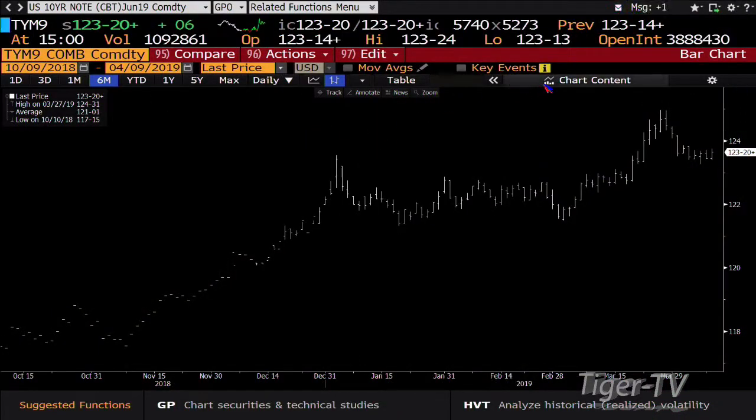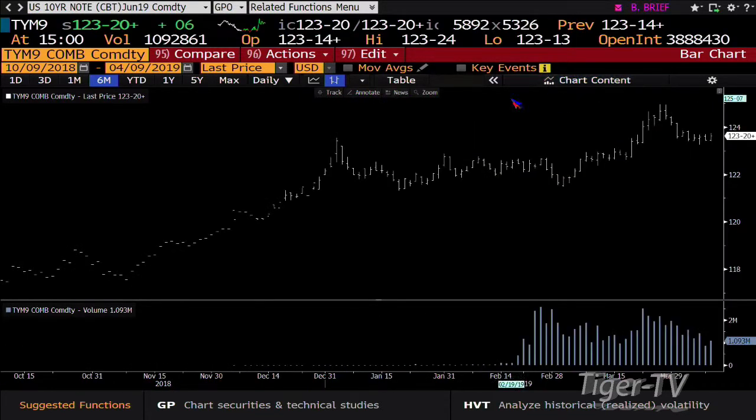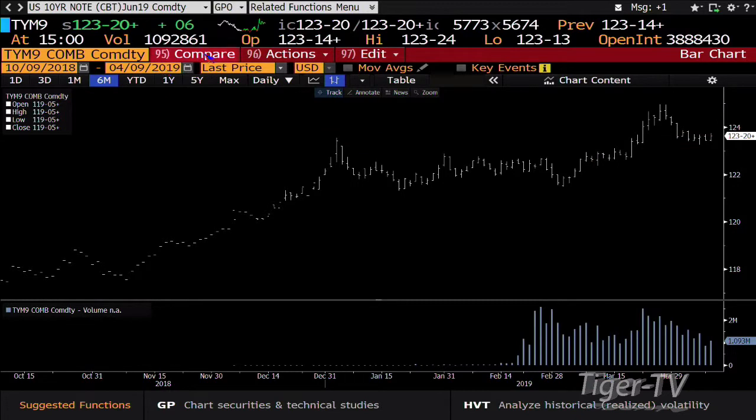Notes and bonds — 10-year note up six ticks at 123.20, 30-year bond up 12 at 148. The 10-year, as well as the 30, has been testing its low, its breakout area, the last three days. Got a little pop up here, still going to need a lot more volume. Right now we've done a million contracts — bottom line, it's better than yesterday. Yesterday it did $860,000. It's going to have to peak its head up a bit more than this to actually get real traction.